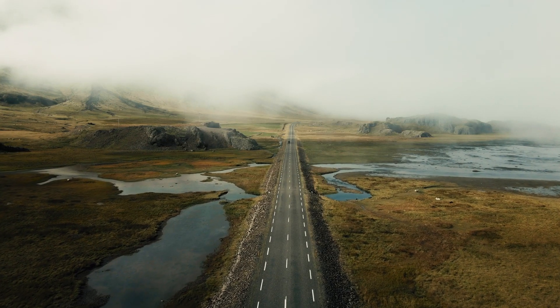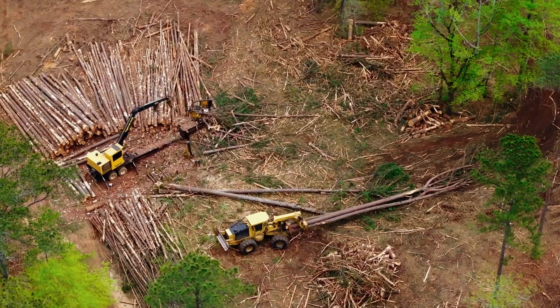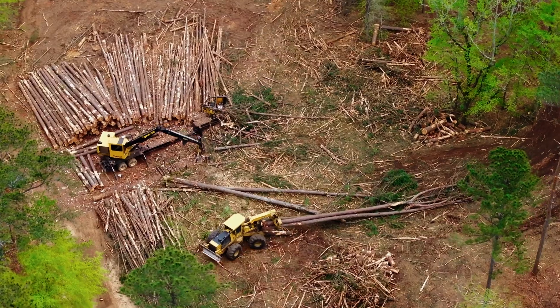Habitat fragmentation occurs when natural habitats are divided into smaller, isolated patches by human development such as roads, buildings, and agricultural land. This can have devastating effects on wildlife, making it difficult for them to find food, mates, and shelter.